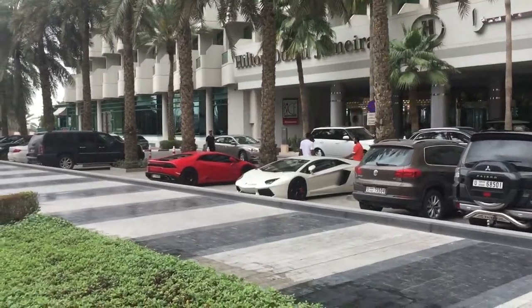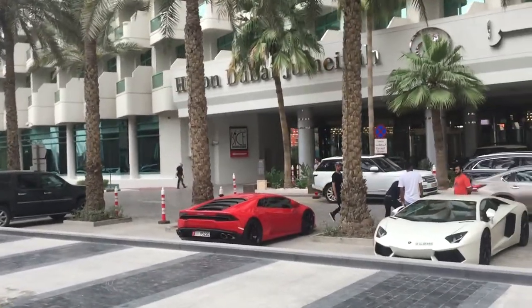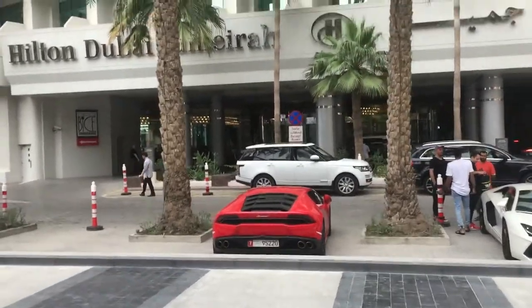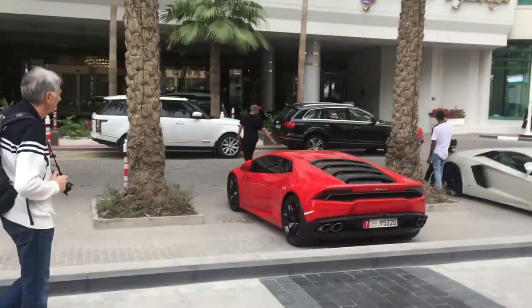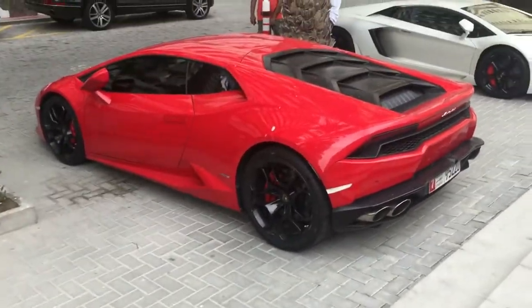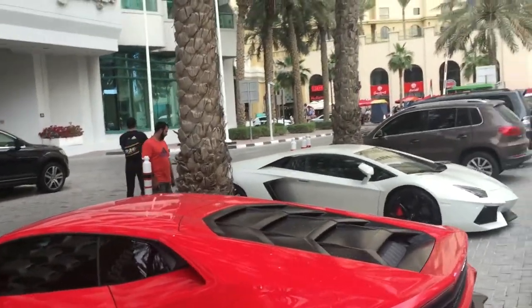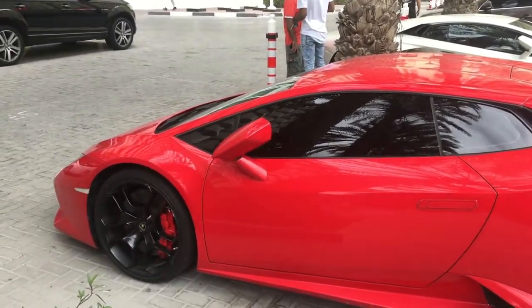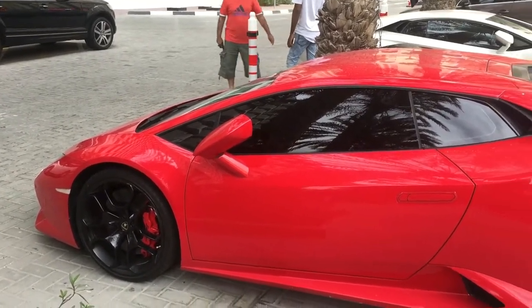Oh my God, check the colour out — the red on that hill. Oh my God, it's so stunning. Check the colour out, the red colour.